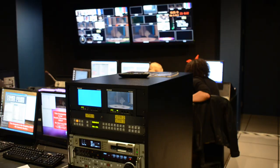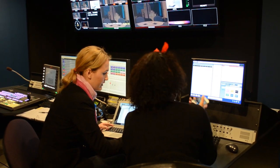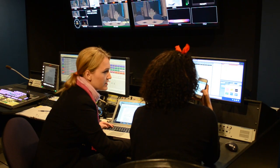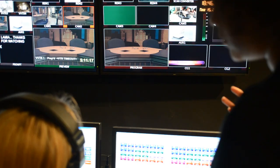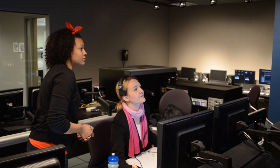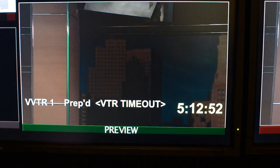Directly in front of us is where the director and producer work together during the show. At this computer the director can code the show in ENPS, and to the left the director puts these codes into action using Ross Overdrive. On the above two screens the director and producer can see what cameras they have available. The producer can tell the director to put these shots in preview and program.